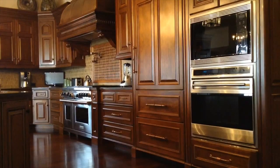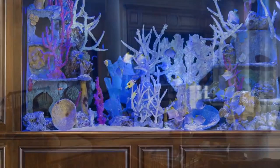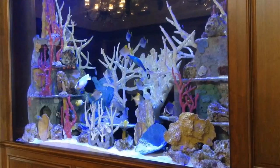We've got just many fabulous features. This is an aquarium — 1,200 gallons — with a private room behind it for ease of maintenance.